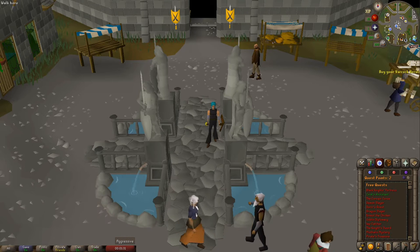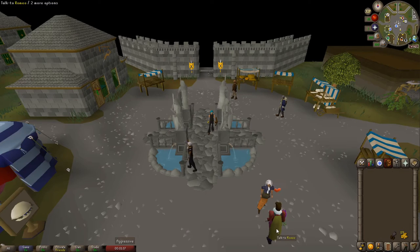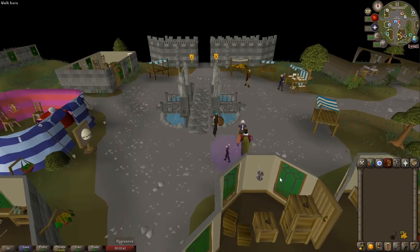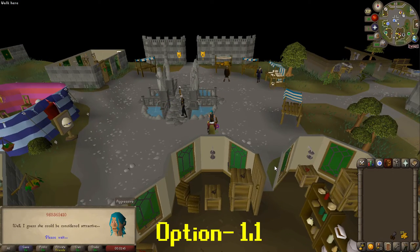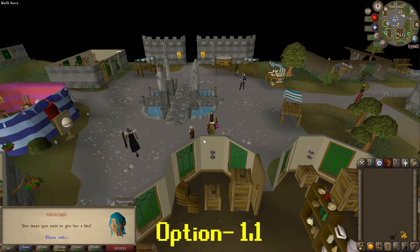We're going to be starting here in the Varrock Square. We're going to need to speak to Romeo — he is this gentleman blowing hearts. Speak to him, hold down spacebar, select option 1: yes, you've seen her. Then option 1 again: yes, you'll let her know.